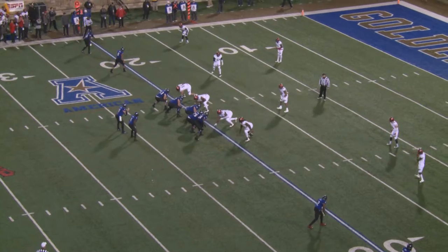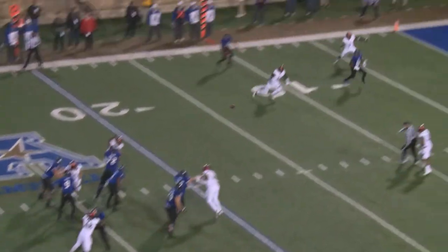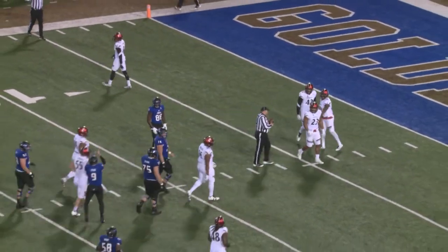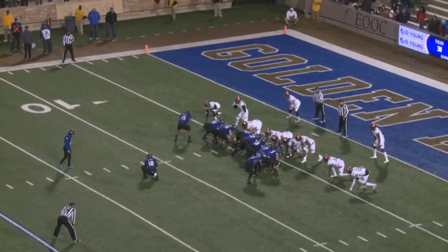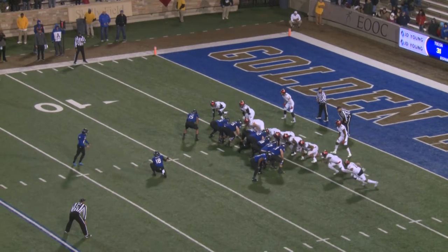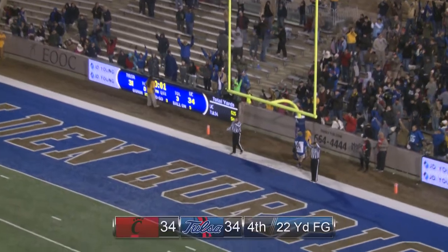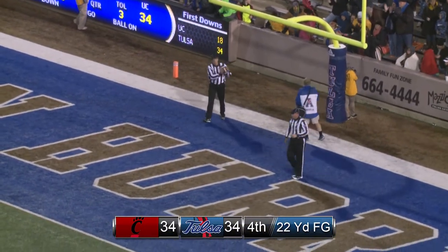Two receivers to the right, two receivers far side left. Here's the snap — Evans back to pass, throws toward the end zone. Caught by Atkinson at the five — five seconds to go. Tulsa is going to have to call a timeout. 22-yard attempt — snap back, ball down, kick on the way — and it is good! Tulsa ties the game on the final play of regulation.